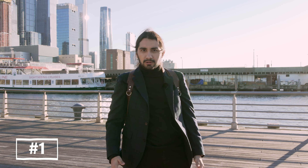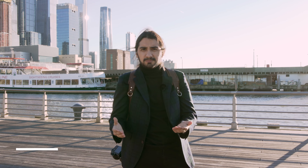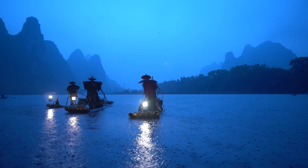Tip number one is go local. Try to understand the places where locals go, try to understand why they choose those places, what's the best time and the best available light, and then just try to spend some time there. Then capture it with your unique point of view.